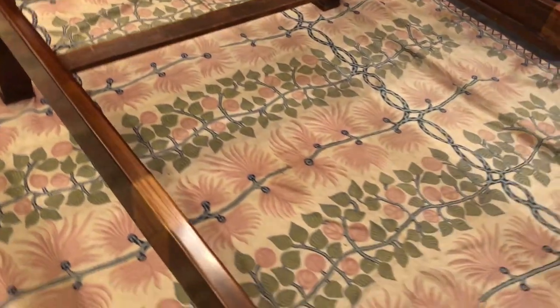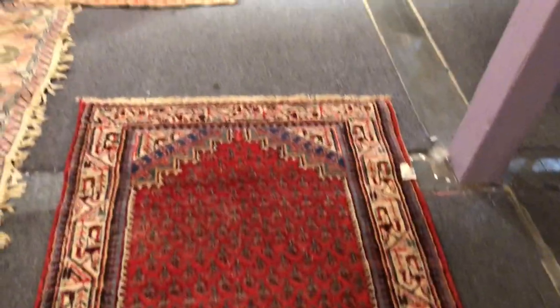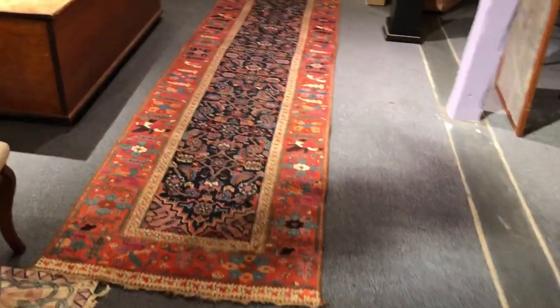More rugs in the sale. Beautiful little floral rug right there. And here's another beautiful little handmade rug. And look at this runner — gorgeous antique runner here.